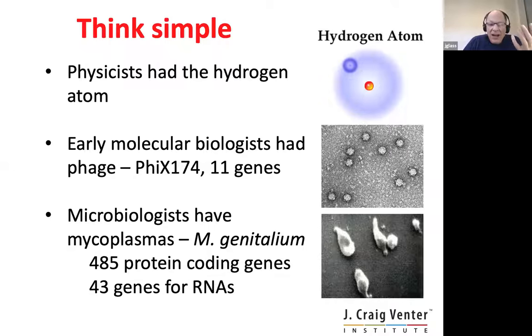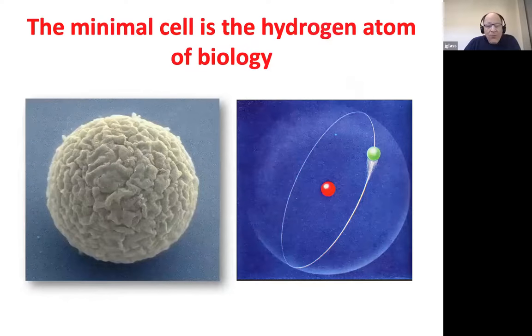A lot of science in the modern era has been a reductionist view. Physicists had the hydrogen atom — they were able to use what they learned from the hydrogen atom to understand the basic principles of chemistry, physics, and matter. They could do things with the hydrogen atom that we still can't do with more complicated atoms like carbon or uranium. Early molecular biologists used phage ΦX174 at 11 genes to understand the basic principles of molecular biology. And microbiologists have frequently used mycoplasmas as models for minimal cells, even though they were far from minimal in their natural form. Our view is that the minimal cell is the hydrogen atom of biology.